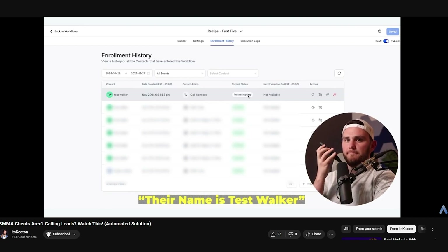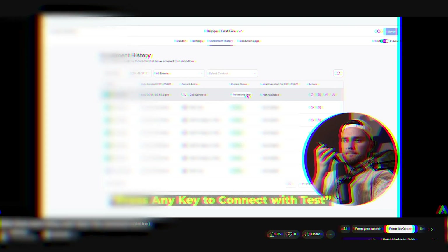You can even add a whisper message so the rep hears who the lead is and where they came from before they even answer. Use it to help clients respond to new leads in seconds, set up instant calls after a form submission or Facebook ad, and route hot leads to closers with zero manual effort.